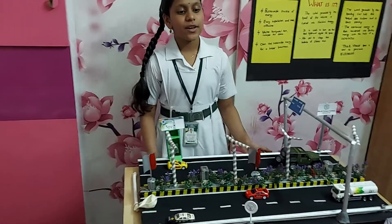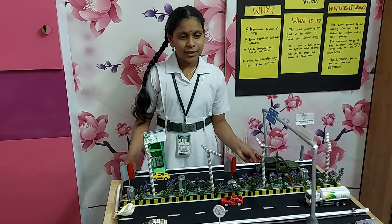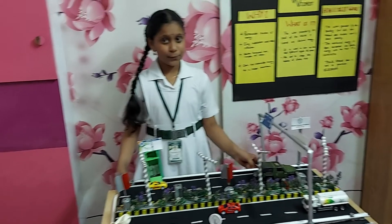I hope this model helps us to have a better future with better electric energy resources. Thank you!